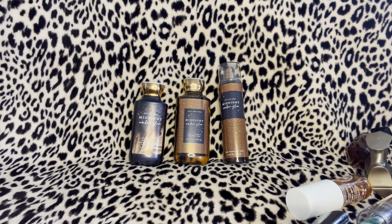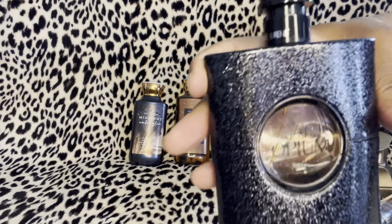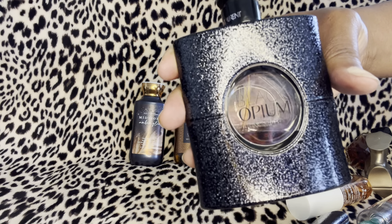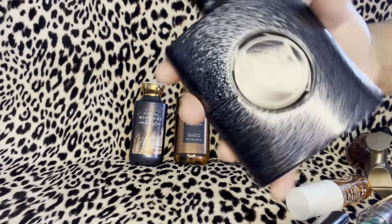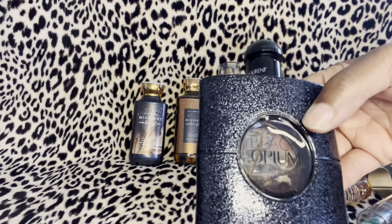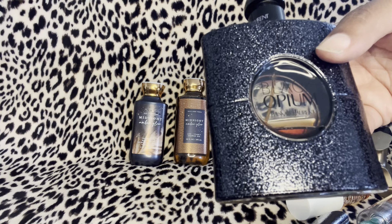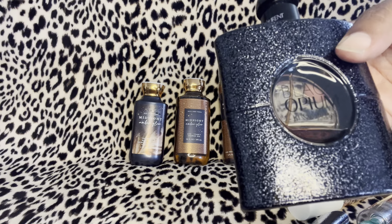Another YSL Black Opium is right here — black coffee, white flowers, and vanilla. This is the original, the OG. I have tried this one and it smells so good on its own, but paired with Midnight Amber Glow it is so intoxicating and yummy — almost edible.